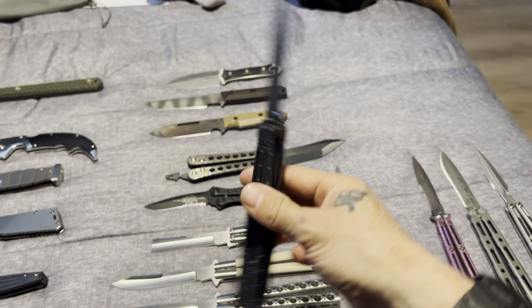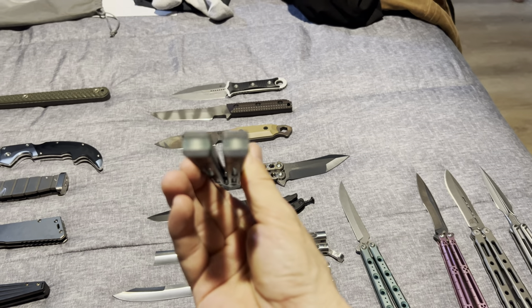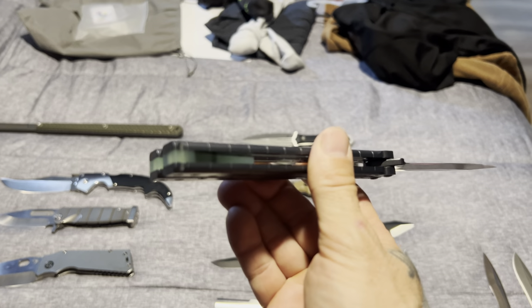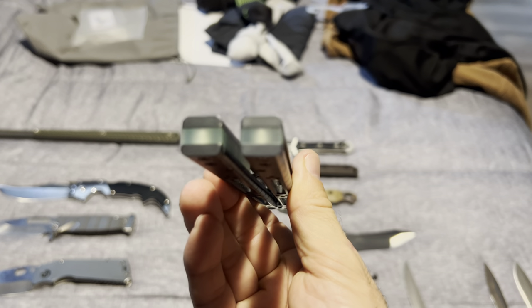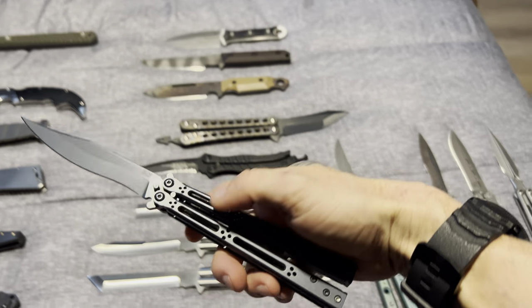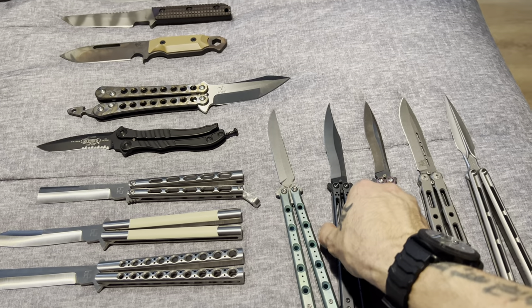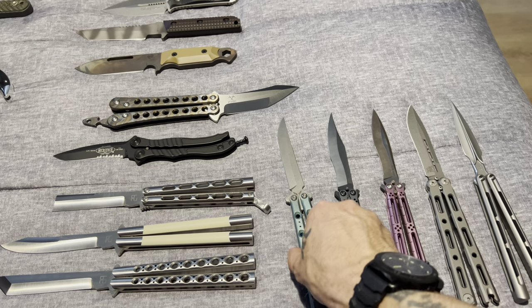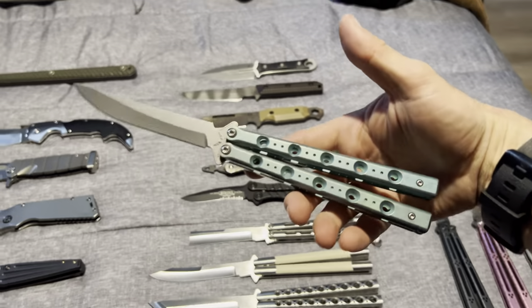Another Basilisk R Elite. This one I did take out the latch — I've got the weights in there. I really like it better without the latch and without the other spacers. Those are spacers that were designed and made by Hom, so they are perfect for that knife.